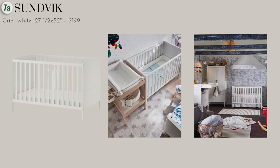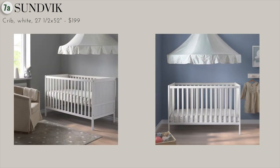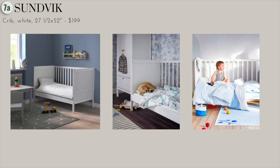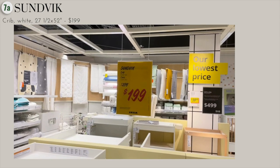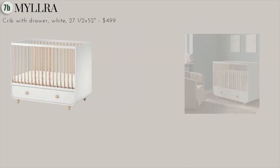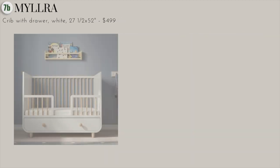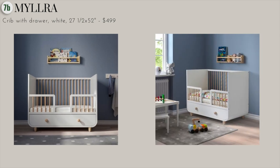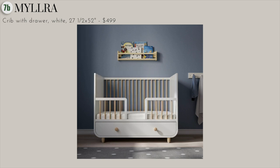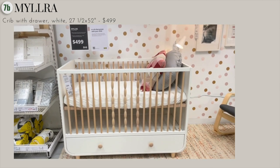There are two cribs that caught my eye at Ikea. The first is this simple white one at just under $200. I like it because it can be positioned at two different heights, and it can convert into a toddler bed by simply removing one side when your child gets older — it looks super minimal and chic. The second crib comes with a drawer at just under $500, which is pricier, but it includes two spacious drawers for storage. Like the first one, you can remove one side once your child is big enough. It's adjustable with three different heights and comes with a guard rail to prevent your child from falling off.